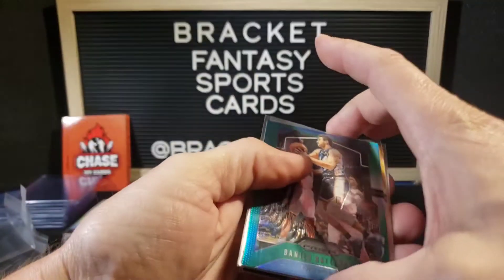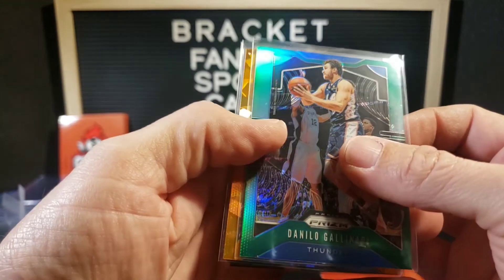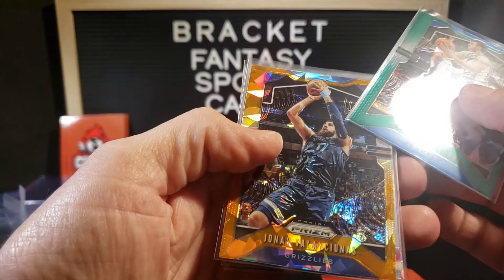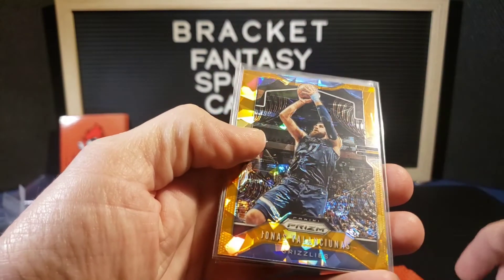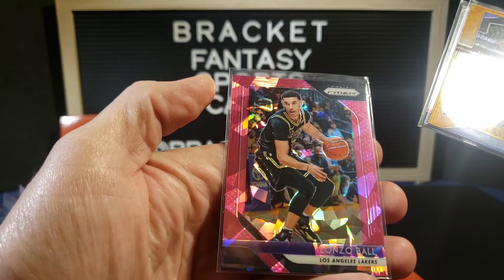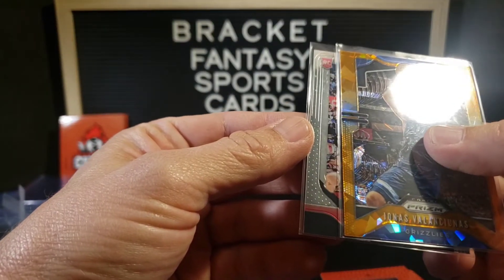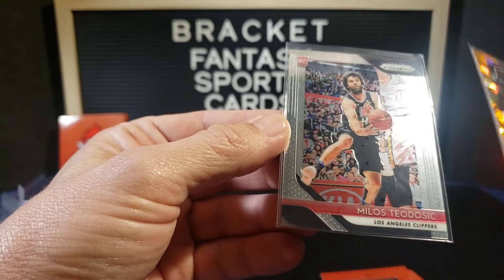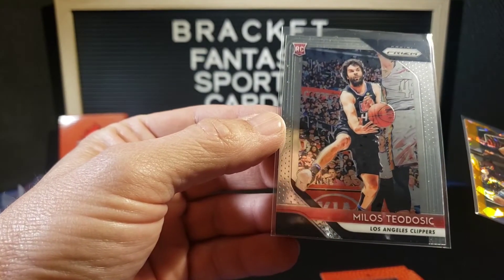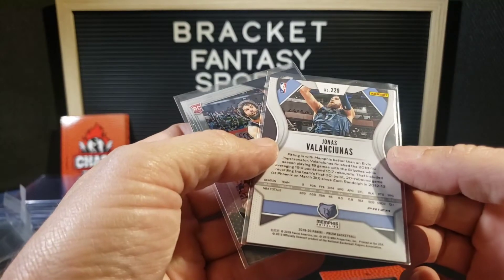Let's slow roll this last one a little bit. Danilo Gallinari, Jonas Valanciunas, from the back — Lonzo Ball — and... Teodosic. This Valanciunas is cool though, it's actually really nice.